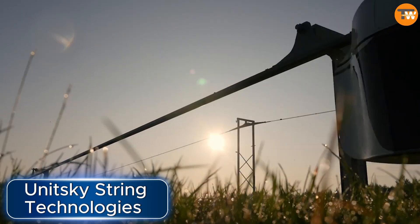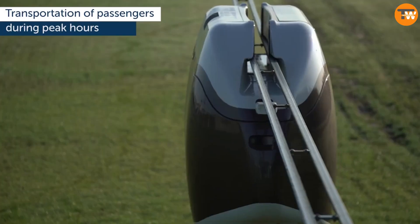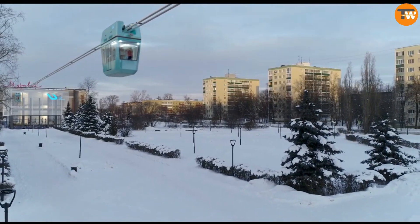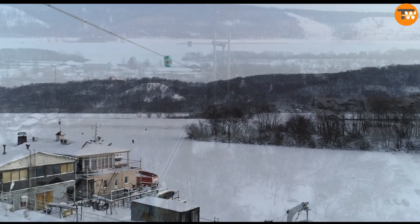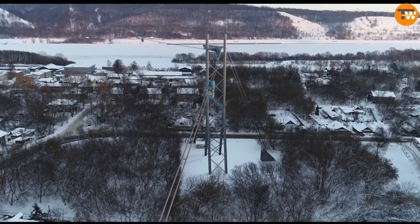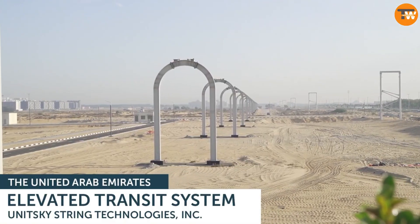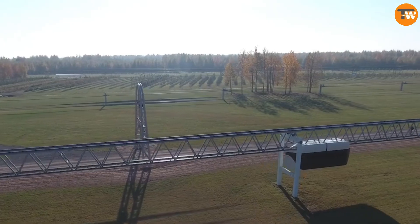Units SkyString Technologies has been making big strides in the transportation industry. They specialize in string rail transportation systems, which are built using their patented pre-stressed track structure technology. This technology is changing the game in transportation economics. What's remarkable about their system is its cost effectiveness — it's incredibly cheap to build, costing about a million dollars per kilometer, which is almost five times cheaper than traditional roads and railroads.